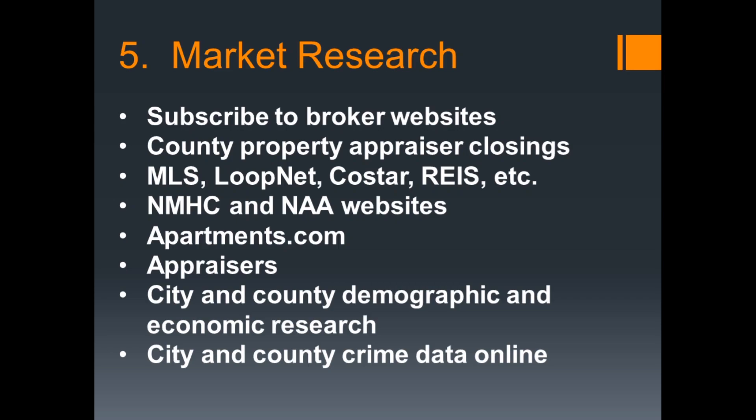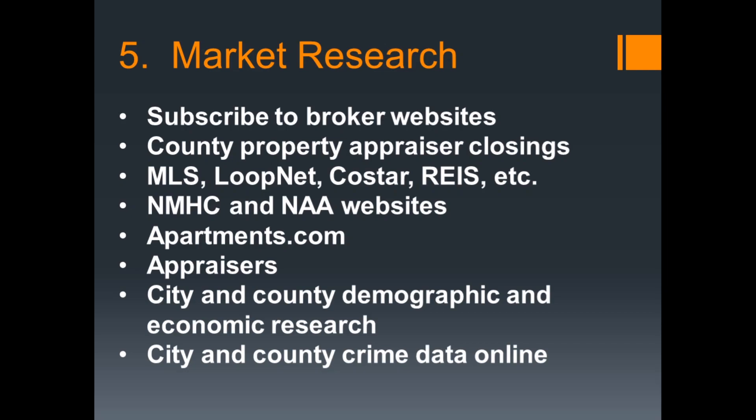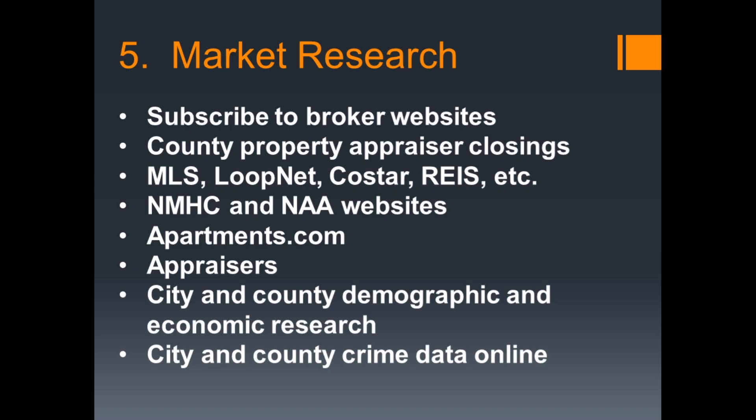Step number five, before you look at any real estate, is huge amounts of market research. You need to be able to look and sound like you know what you're talking about to brokers and sellers. Below are all the tools I suggest you tap into so you can learn everything about the markets, including sale prices, rent amounts, absorption, and demographics. You want to be able to react to a property immediately because you already know everything about it, about the surroundings, about the location and what you can do to it.